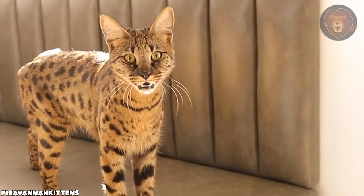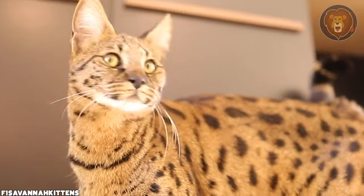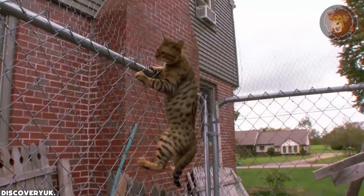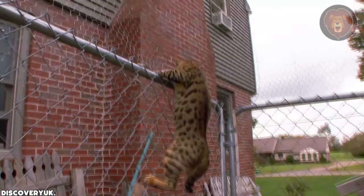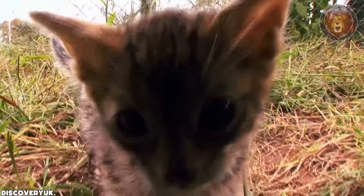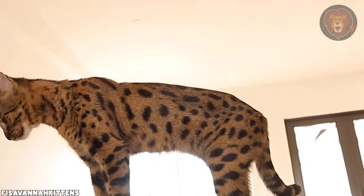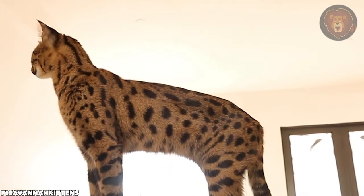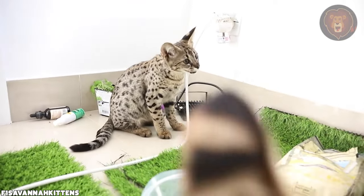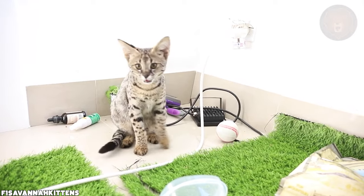They typically sell between $1,000 and $20,000, with the most exotic generation, F1, making up the majority of the higher price. They are known as intelligent and playful. The savannah cat has long legs, a slender body, and the spotted coat pattern of a serval, with some domestic characteristics mainly pushing their color to be less orange than a serval's.